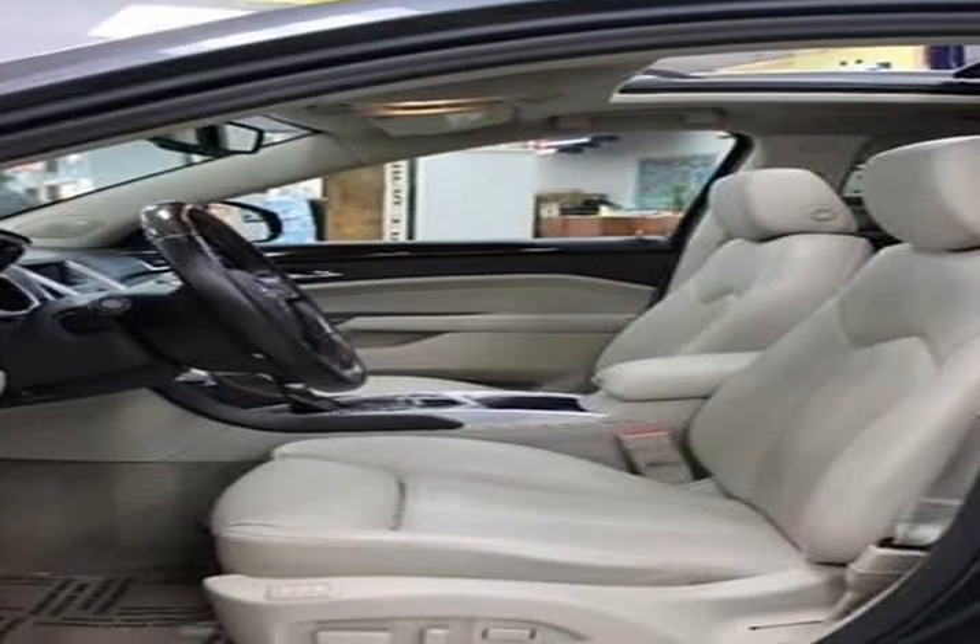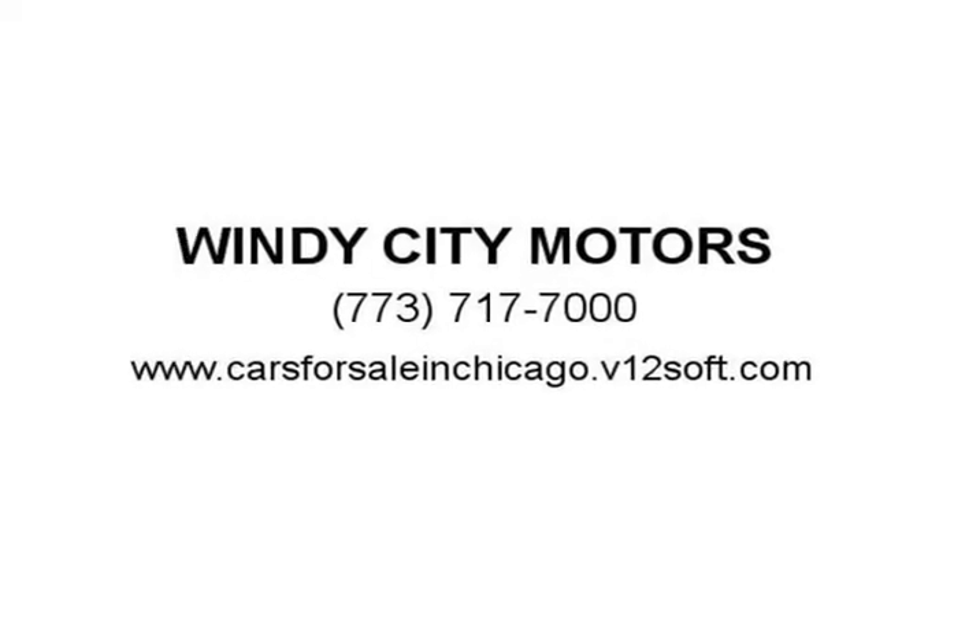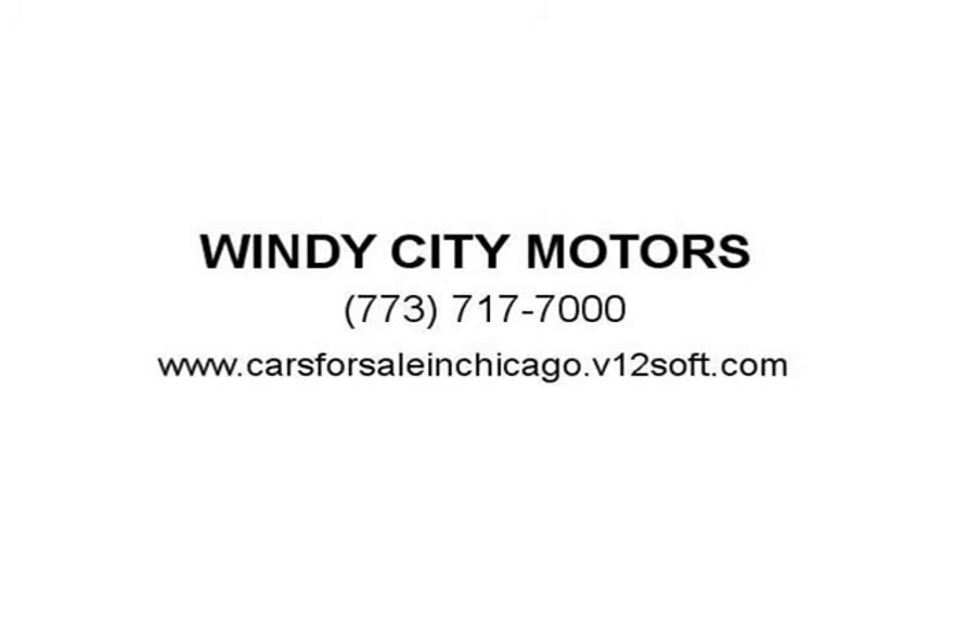Please call or text 773-717-7000 to schedule an appointment or test drive. After hours, you may text 773-457-8984 or 630-863-4302 for your convenience. We are a full auto repair service shop.